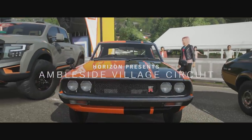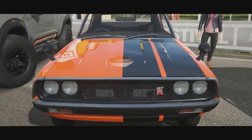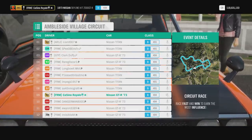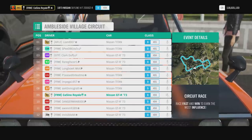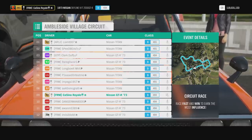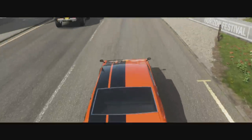For our final race we have gone to Nissan — a Skyline versus the Titan. We've come to the Ambleside Village circuit, a tiny little track. One thing we've generally seen is the cars out-accelerate and are much faster in a straight line than the trucks. The trucks can often out-turn — bigger tires, a lot more modern than the wibbly-wobbly 70s chassis.